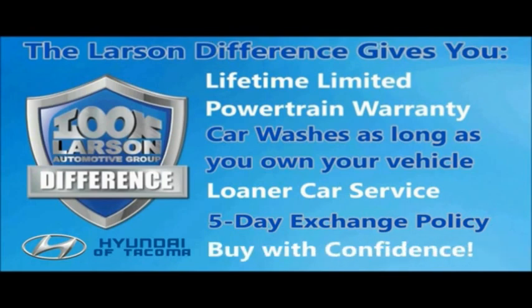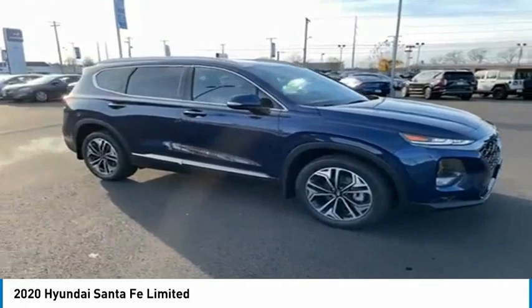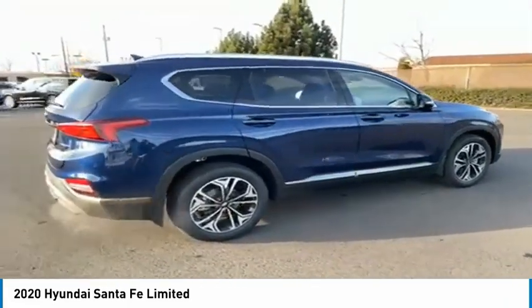Live. Give. The Larson difference. Take a ride in the 2020 Santa Fe. Style. Quality. Performance. Value. Need we say more?